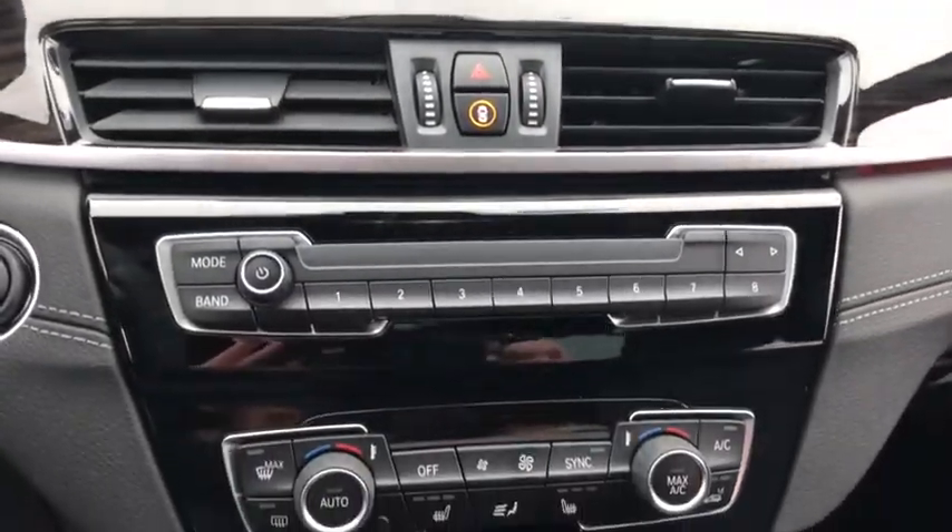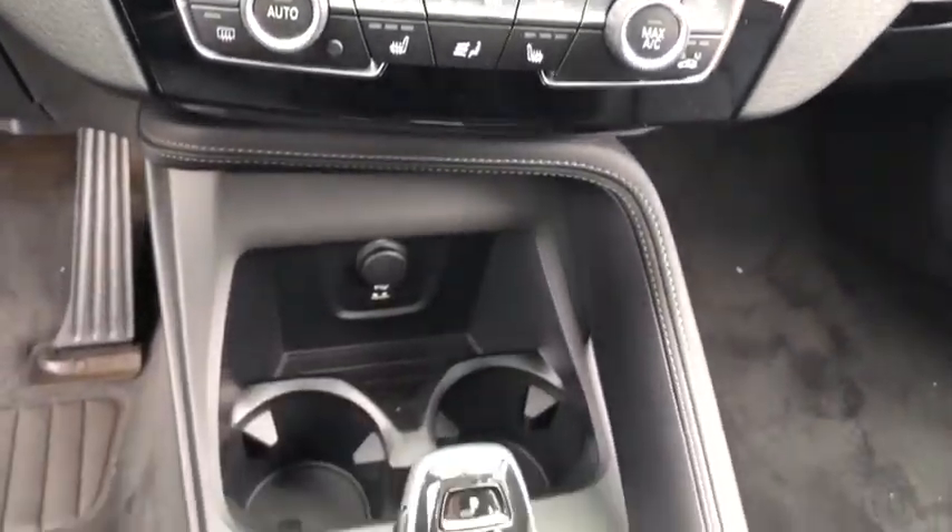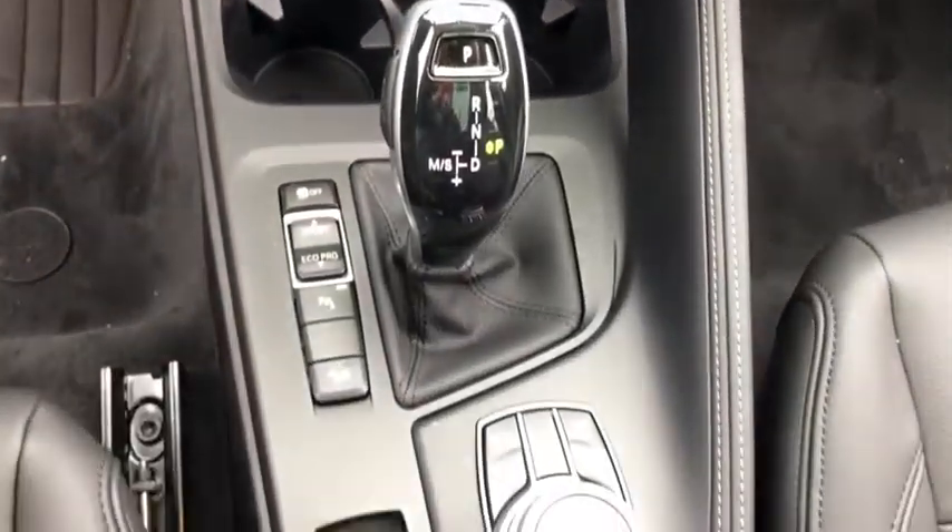Rear window defroster, heated front seats, trip computer, security system, compass, tachometer. Come take a test drive today.